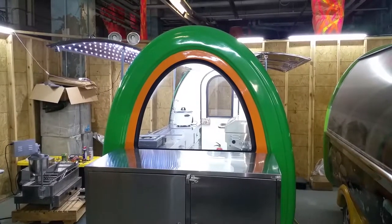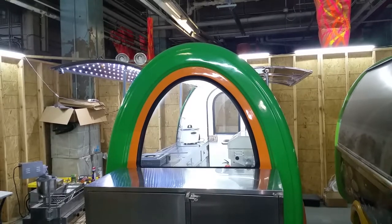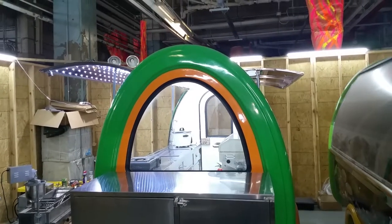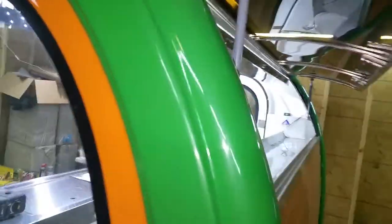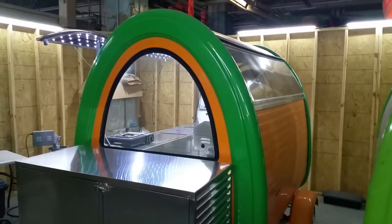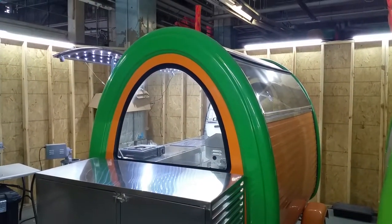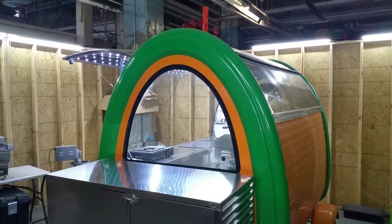Just a quick frontal view so you can see what it looks like when both the ventilation window and the service window are open. When you close the ventilation window, this is what you have. Hope the information is valuable and useful. Thank you.